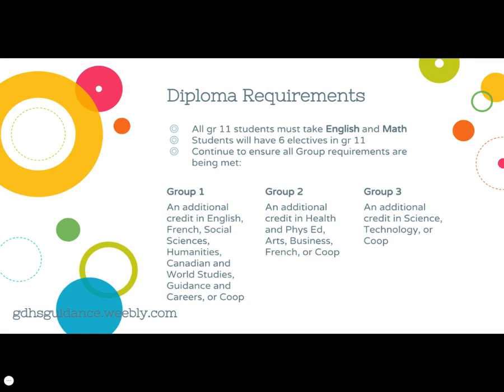Diploma requirements in the grade 11 year include the requirement to take one English and one math course. Students fill the rest of their timetable with six electives of their own choosing. However, they should be conscious of the diploma group requirements as they continue their course choices. All students must take one credit from each of the three groups throughout their high school career.